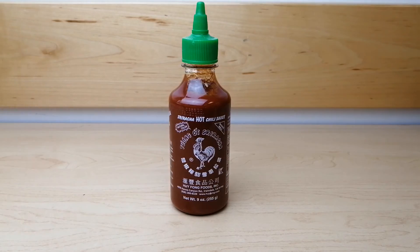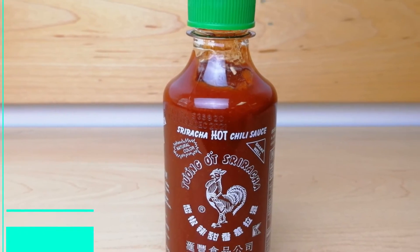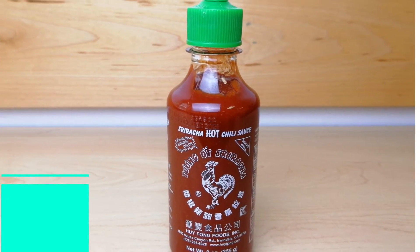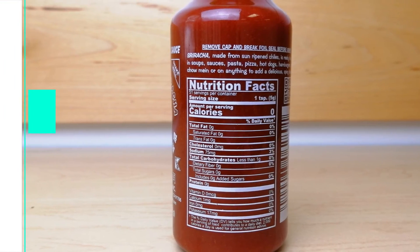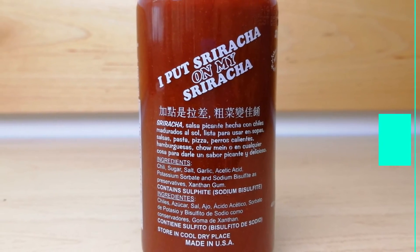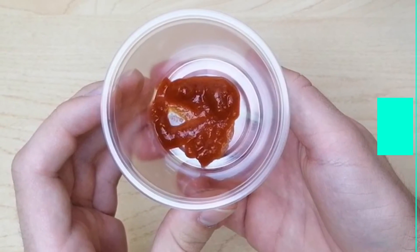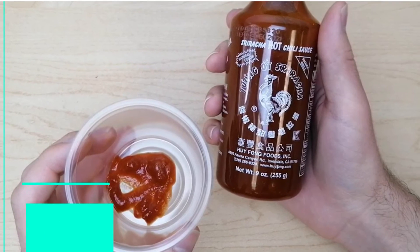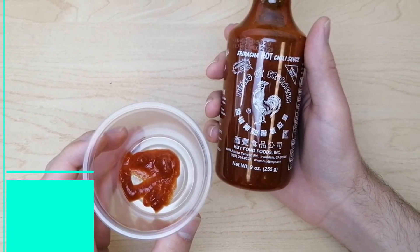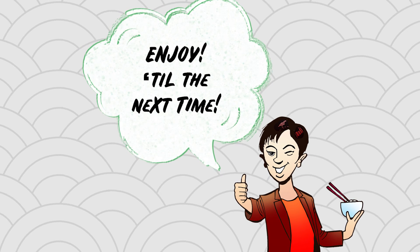The original sriracha hot chili sauce is sure to never disappoint. Enjoy. Bye-bye.